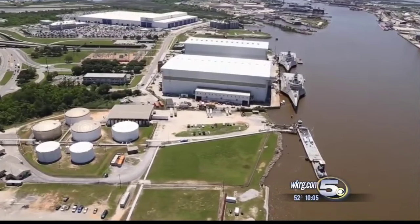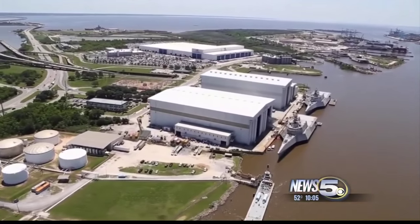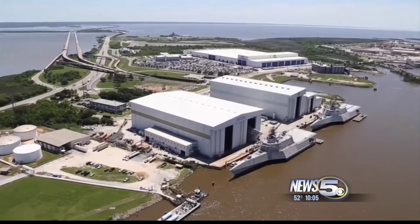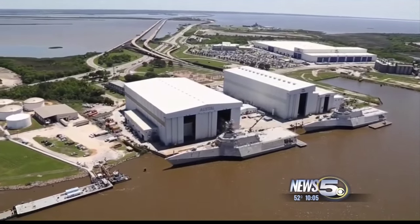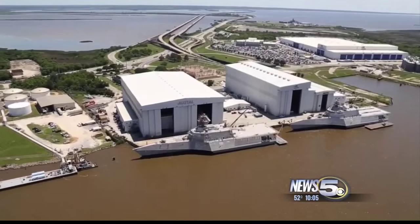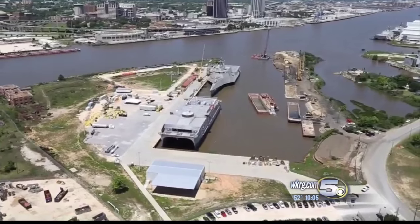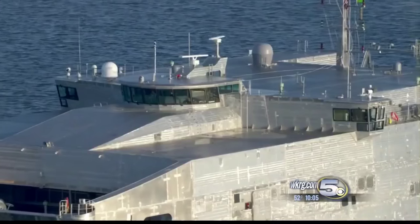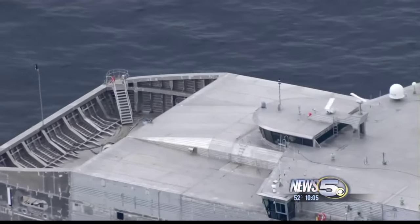Austell, on the other hand, employs 4,000 and has a much larger facility with 700,000 square feet. Austell built its first LCS for the Navy two years before Marionette did. However, it was not part of the most recent contract of 52 ships for the Navy. Austell was considered the Navy's prime contractor in 2009. They've also built five joint high-speed vessels, now called Expeditionary Fast Transports, for the Navy.